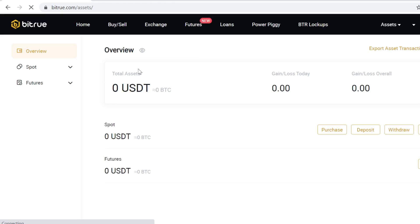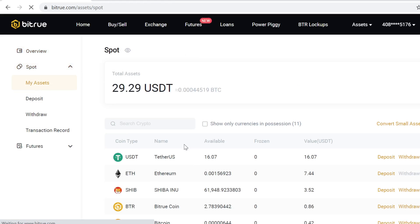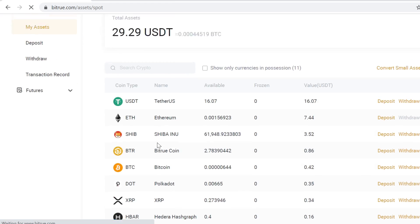After you have signed up, go to Assets and go to My Assets. Here you can see your own cryptocurrency wallet. Whenever you buy, trade, sell, get rewards, or anything like that, all your tokens will show up here.